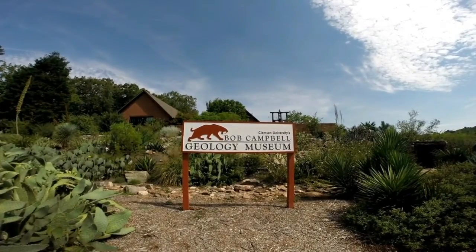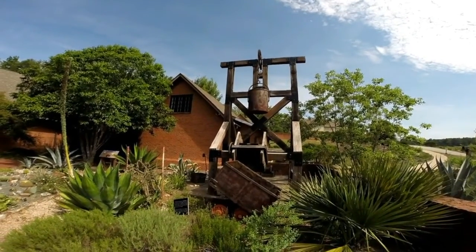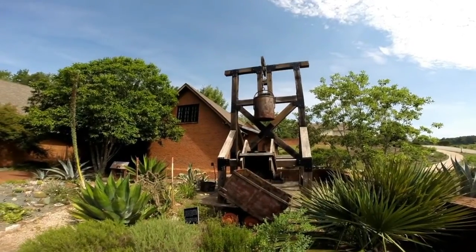Around the geology museum is another really neat new feature of the garden, which is the desert garden of the Southwestern collection.